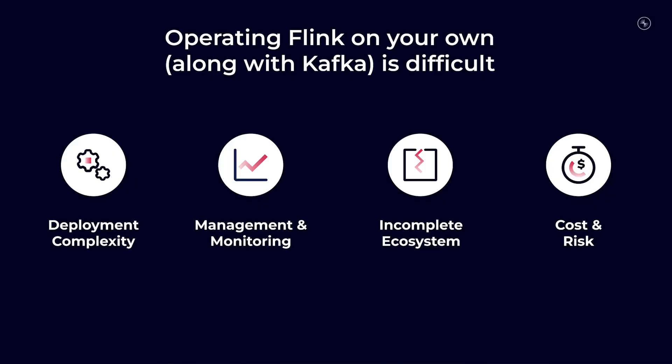Self-managing Flink in-house presents a slew of challenges, including configuring, deploying, and monitoring the cluster properly to handle diverse workloads, along with lacking the necessary ecosystem for enterprise-level security, monitoring, and governance. Additionally, there's a significant cost and risk involved in adopting a new technology without the right expertise.